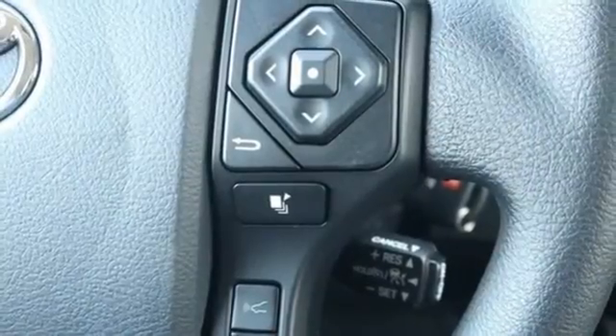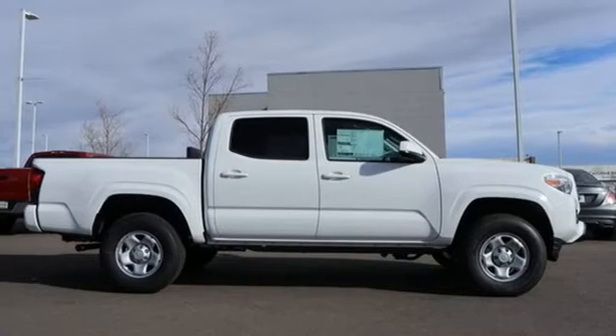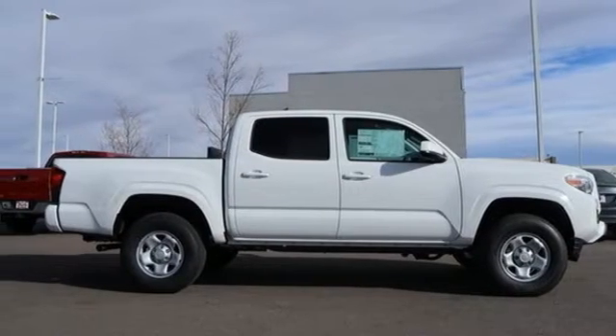Trailer hitch receiver, gas pressurized shocks, auto-dimming rear view mirror, and V6 engine. Experience it for yourself today.